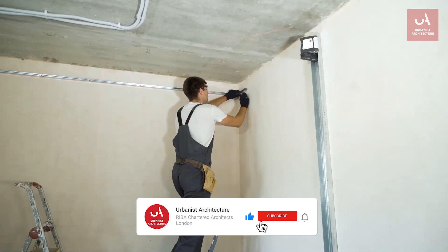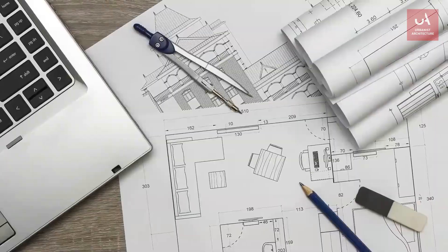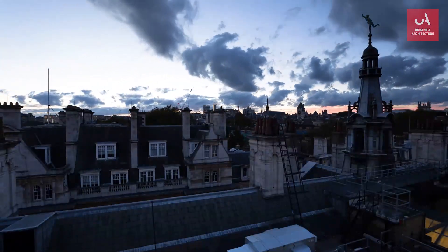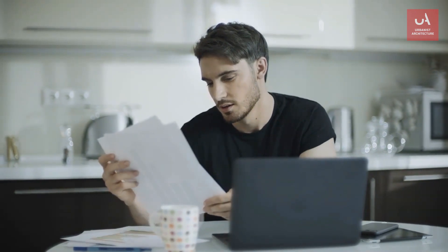There may be what's often known as the four-year rule that can help, but first you need to ask yourself a couple of questions. Has the property been used for the same purpose continuously for at least four years since you or the previous owner made those changes? And, this is crucial, can you prove that?